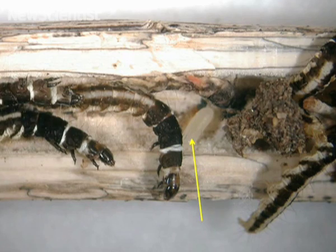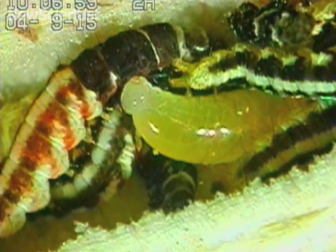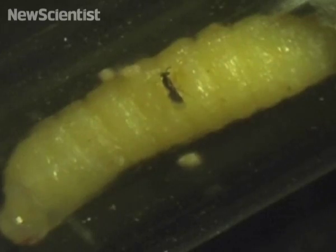The mites then move from the wasp's body into the cavities to share some of the baby wasp's food and to lay their own eggs. But rather than harming the young wasps, the mites actually fend off intruders.